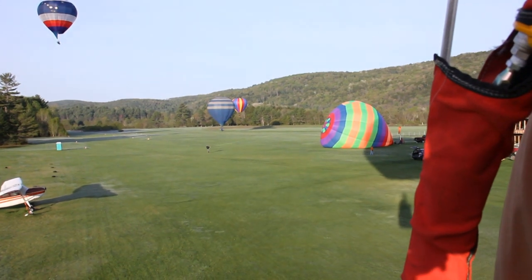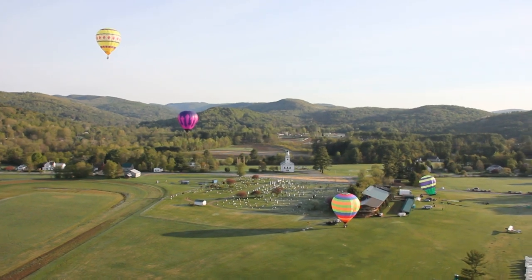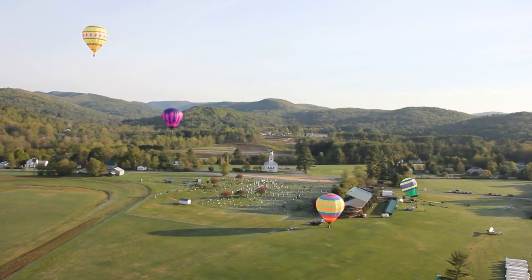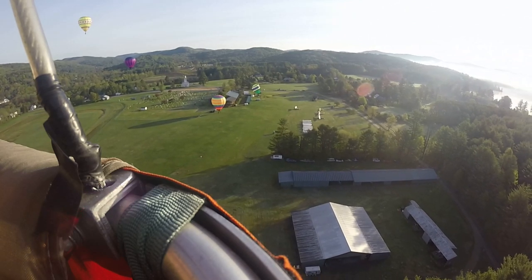Other than the occasional blast from the fuel, it really is pretty quiet up here, which gives you plenty of time to look out and enjoy the view. Ballooning isn't rushed, and that includes the sightseeing. As we gradually rose over the tree line, we could see the other balloons, the airport, and in the distance, Lake Fairley, shrouded in morning fog.